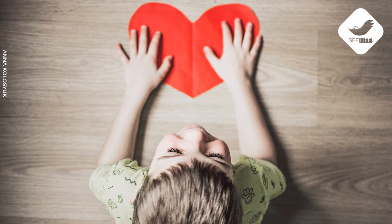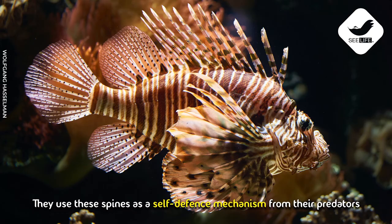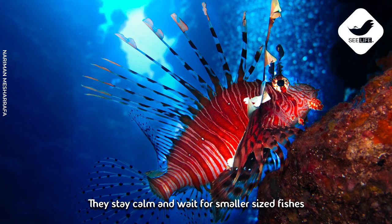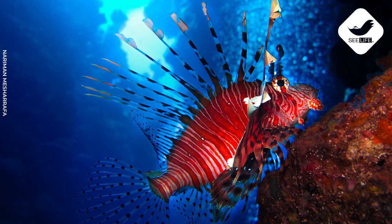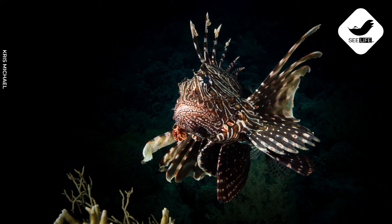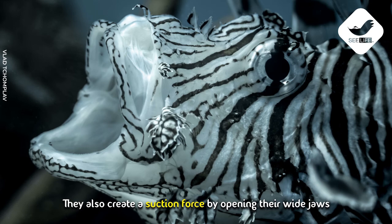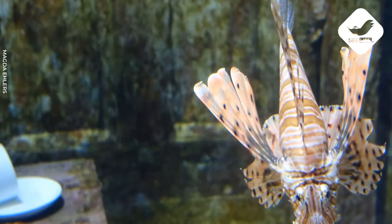They use these spines as a self-defense mechanism against predators. They themselves are ambush predators and can eat any fish that fits in their mouth. They stay calm and wait for smaller fish, and when prey reaches a preferable distance, they attack. They blow jets of water to disorient the prey and also create a suction force by opening their wide jaws to pull their prey into their mouth.